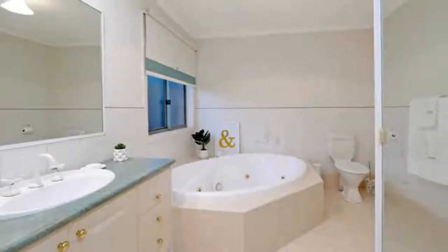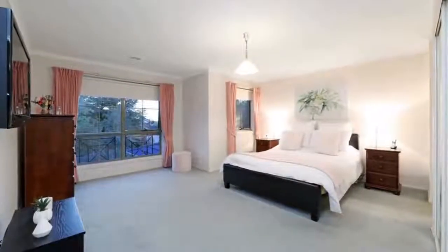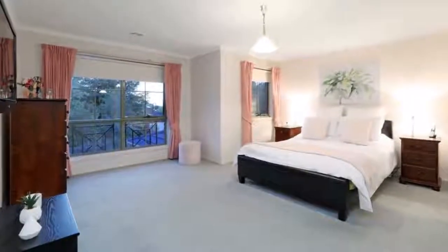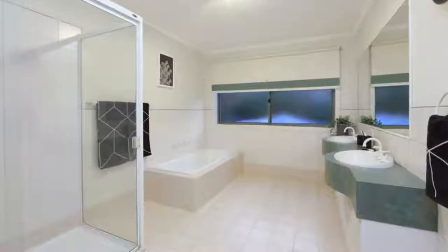Secured by video CCTV, a double garage with internal access, a space for your extra car, caravan or boat, and appointed with gas ducted heating, evaporative cooling and rainwater storage. This could be the idyllic family home you've been looking for.